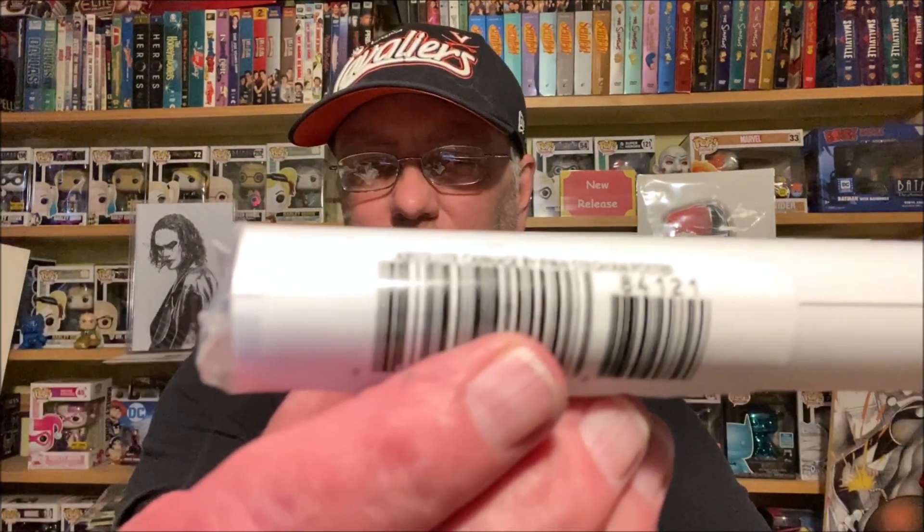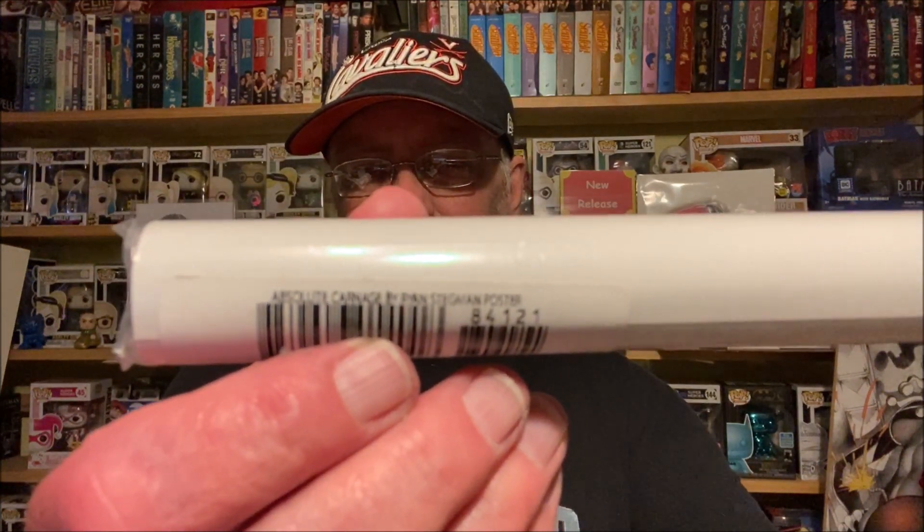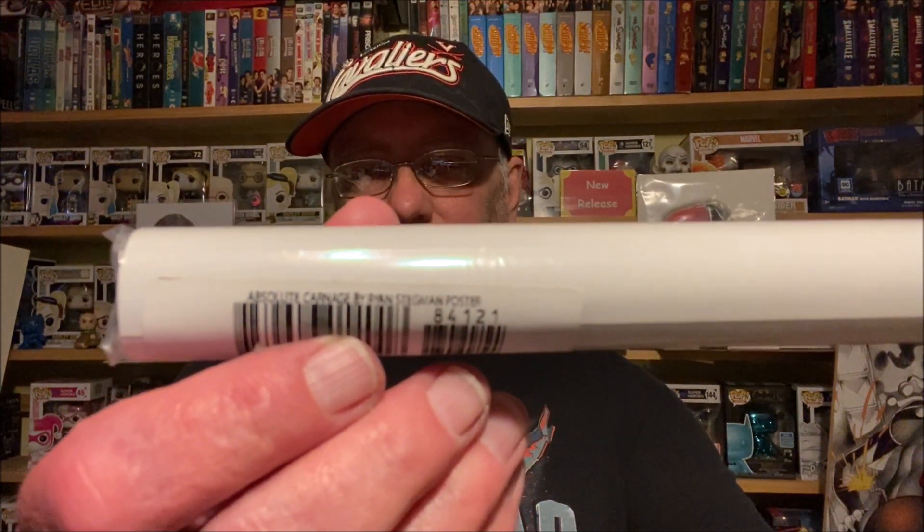And this one is Absolute Carnage — you guys can see that. Absolute Carnage — the poster is by Ryan Stegman. The Web of Black Widow one just says 'number one poster,' so I assume it's just the regular A cover poster. I really like those posters and you can't really get them too much unless you beg, and most of the time they've got tape on them where they've been put up. But it's cool to get them this way.